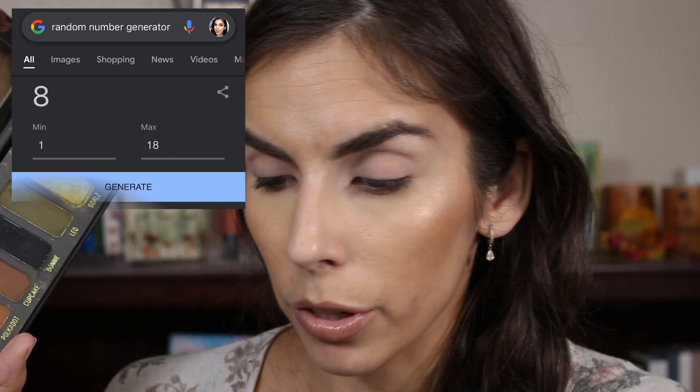Moving on, let's do the Tasty Avocado Palette. There are 18 shadows so I'll input 18 and generate — we have eight. One, two, three, four, five, six, seven, eight. This is a really pretty color — guacamole, a matte green. I could definitely use that. I feel like I'm going to end up with a very green look, although that makes sense because all the colors are like grungy green. Moving on, let's do the Melt Gemini Palette — there are ten shadows so input ten and generate — we have five. One, two, three, four, five: this brown right here called Cupcake. Let me swatch it — very, very pretty.